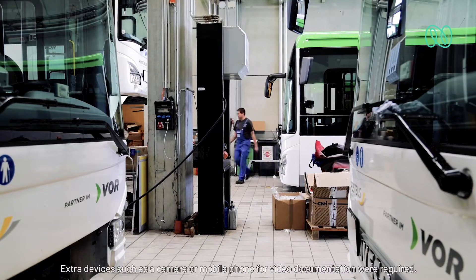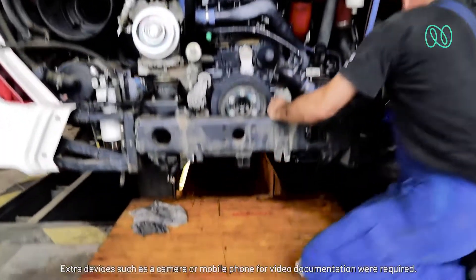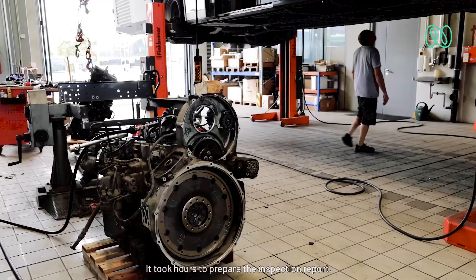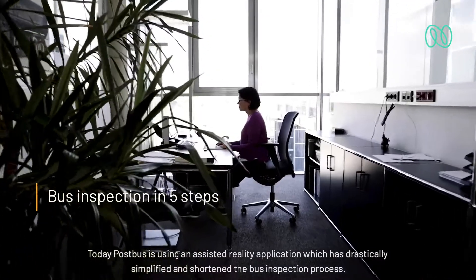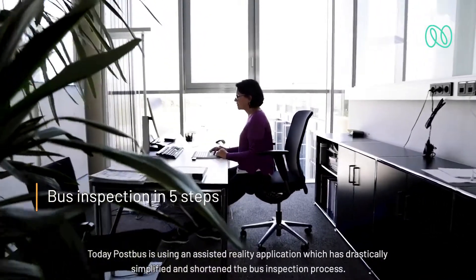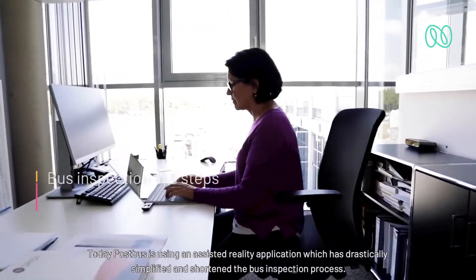Extra devices, such as a camera or mobile phone for video documentation, were required. It took hours to prepare the inspection report. Today, Postbuss is using an Assisted Reality application, which has drastically simplified and shortened the bus inspection process.